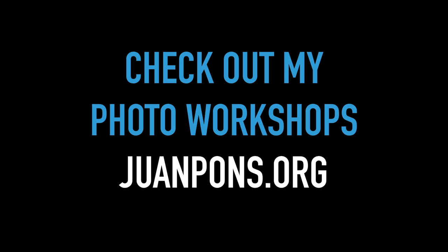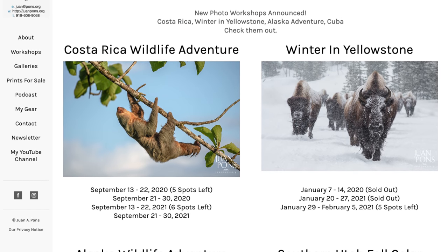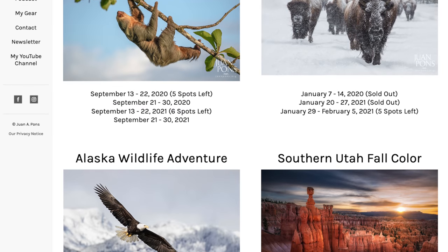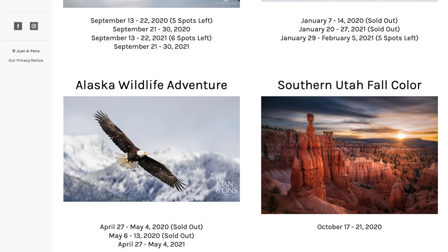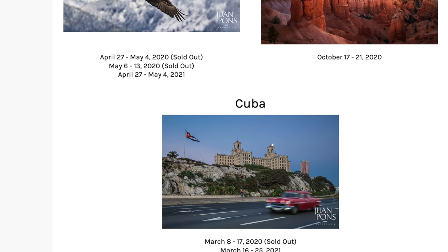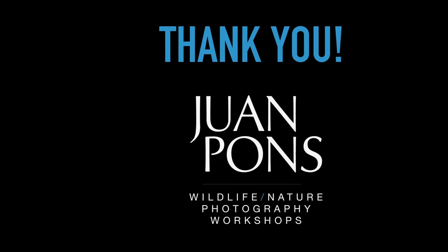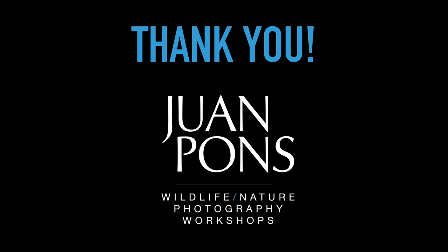If you've enjoyed this video, please subscribe to my channel and click the bell to be notified when I post new videos. Also check my workshops — I have trips going out to Costa Rica, Yellowstone, Cuba, out west, and Alaska, with more coming up. If you want to learn more about the Sony system and get hands-on instruction while shooting in incredible locations around the world, I encourage you to check my workshops. Until next time, thank you for watching and take care.